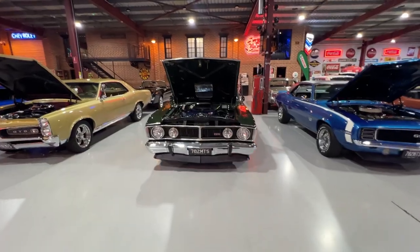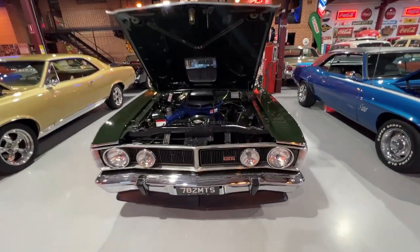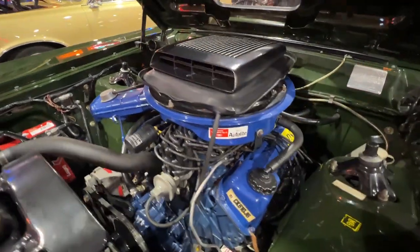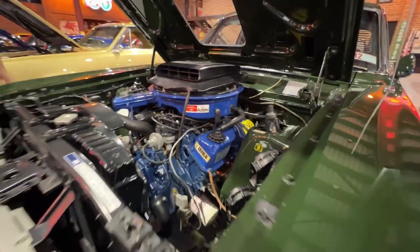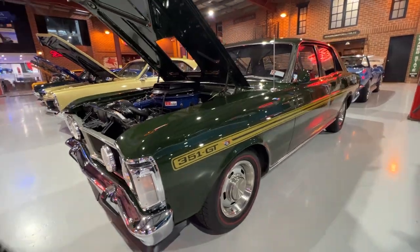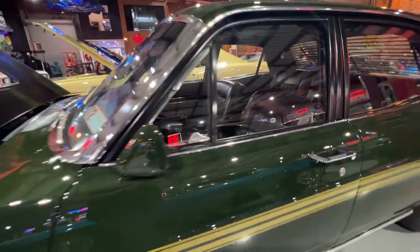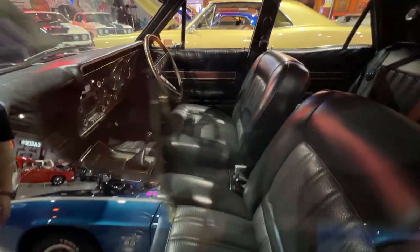The XY GT over here — another nicely restored one. It's got a 351 under the bonnet obviously. It's a four-speed top loader. It's done in Monza green with black trim. So check this one out on the website guys — some info to note on that. Really nicely restored car.